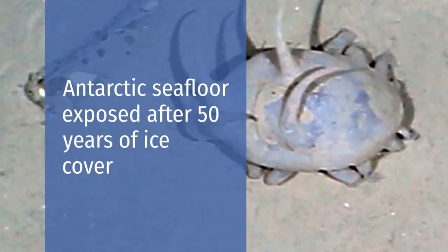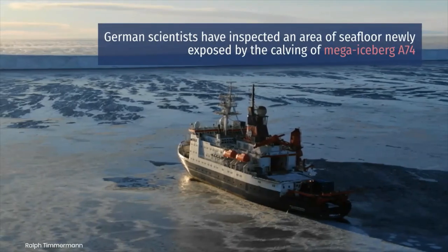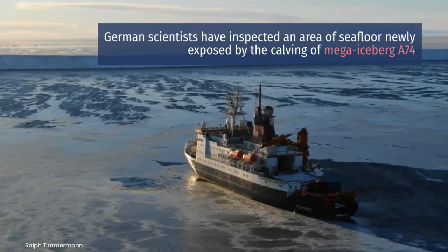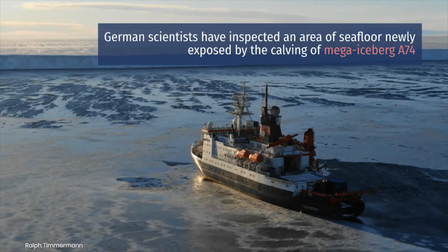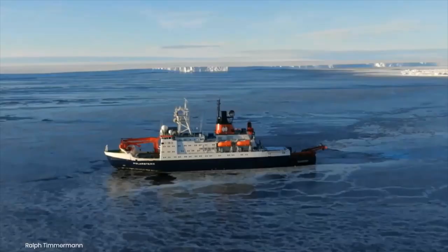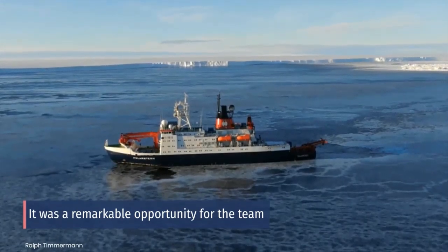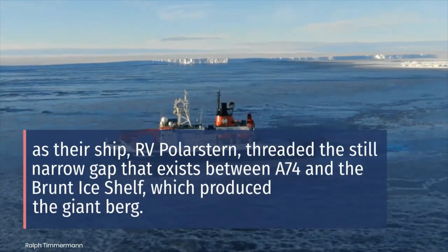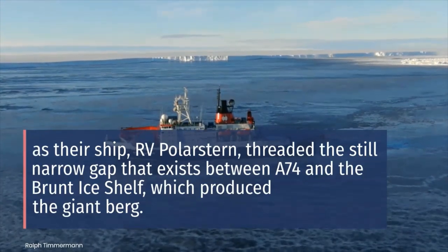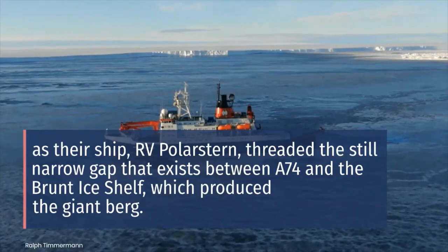Antarctic seafloor has been exposed after 50 years of ice cover. German scientists have inspected an area of seafloor newly exposed by the calving of Mega Iceberg A-74 and found it to be teeming with animals. It was a remarkable opportunity for the team as their ship, RV Polarstern, threaded the still narrow gap that exists between A-74 and the Brunt Ice Shelf, which produced the giant berg.